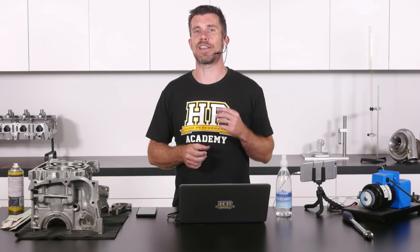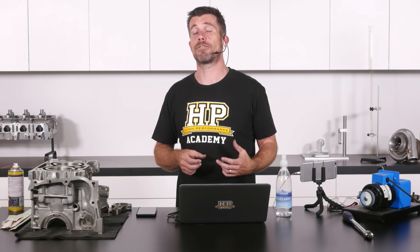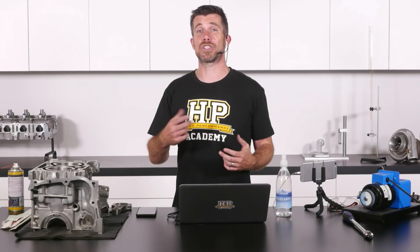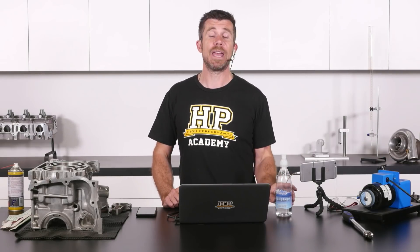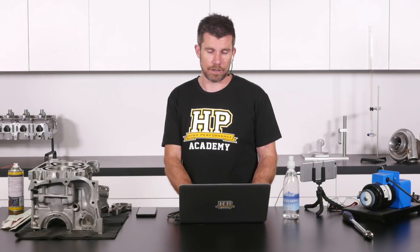Tighter clearances allow them to use a thinner oil, which produces lower frictional loss inside the engine. So when they're chasing those last few horsepower, there can be advantages in going with a tighter clearance.